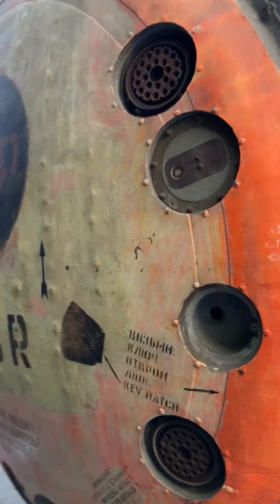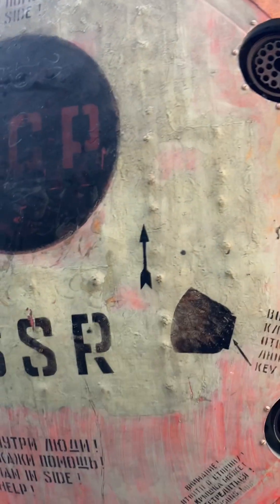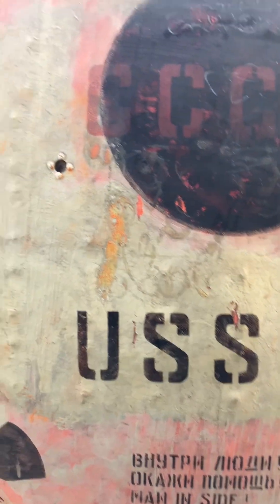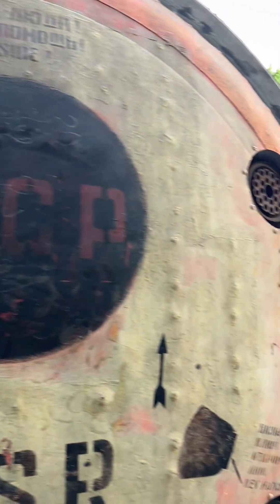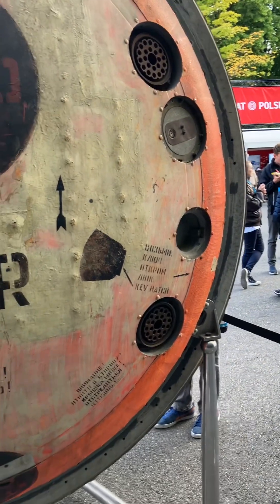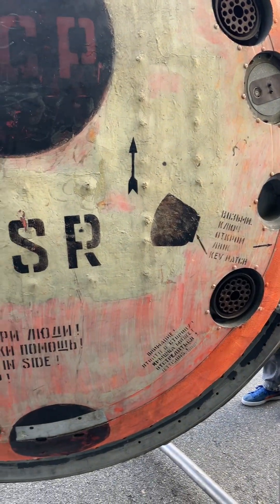This was the capsule used by the first Polish astronaut in 1978. It was developed by the USSR, and the first Polish astronaut was sent to space in it — this is the very same capsule they used.